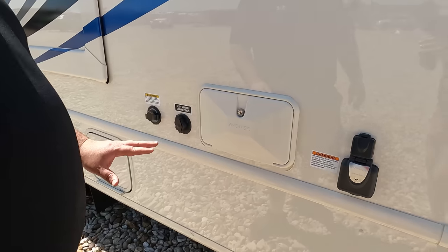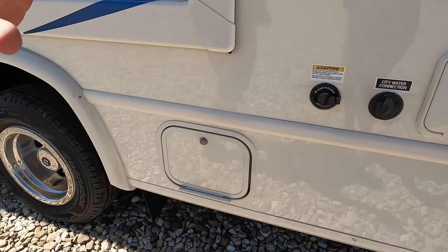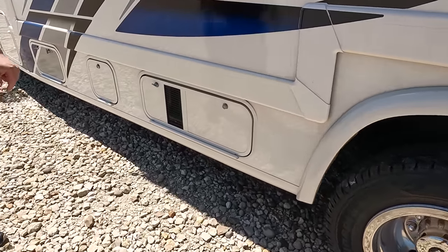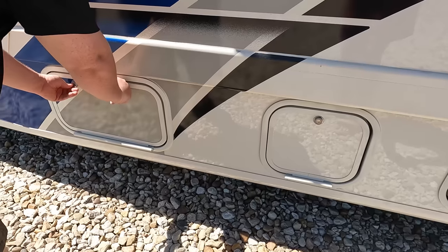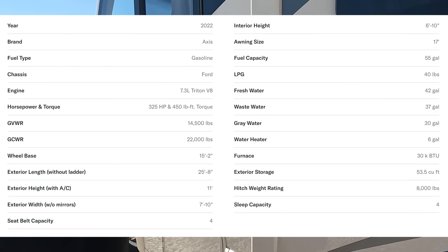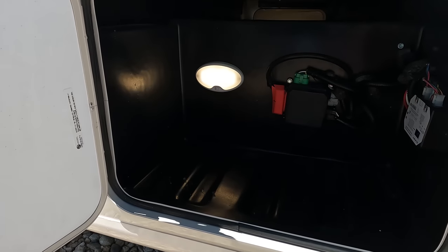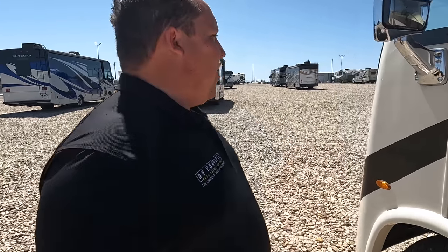Finishing up: 30-amp service, TV and everything, outdoor shower, city water connection — everything you need is right there. Right here is your Onan 4000 generator. There are your dump valves and your propane tanks — we'll have the specs on screen. There's a little bit more storage. The outside of the Thor Access looks great, but the inside looks even better. Let's go take a look.